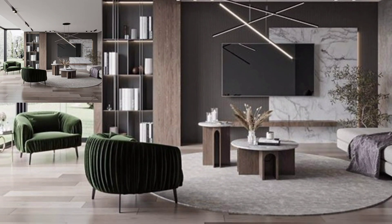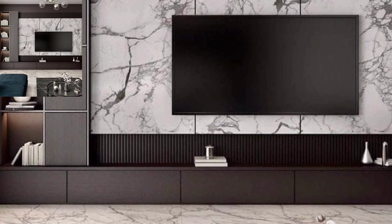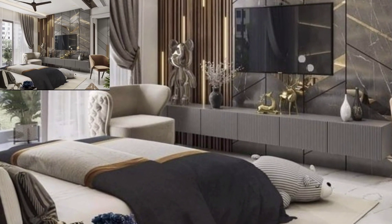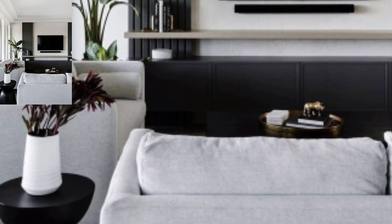Hi viewers, how are you? Welcome to my YouTube channel Home Adorn, defining your style. Hope you will be all right, be happy and keep smiling. In this video you can see different TV wall decor for luxury living rooms. After watching this video till the end, you will be able to decide which design is suitable for you.